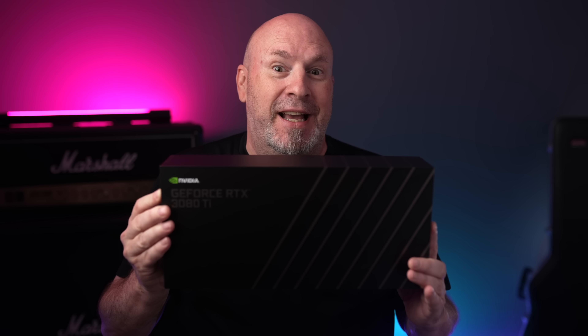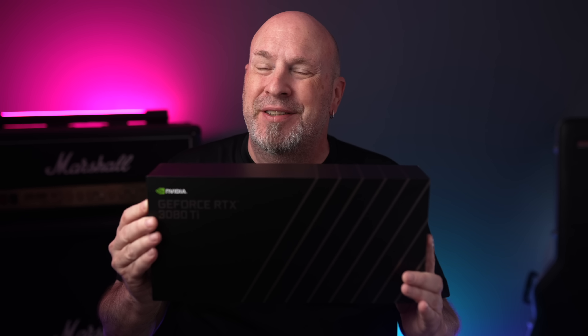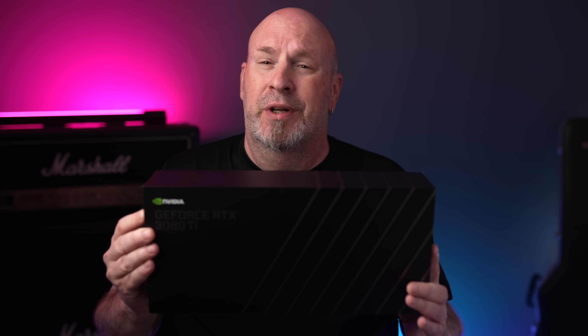Okay, check it out — the RTX 3080 Ti. I've got it here in my hand, but I think that many users out there, including myself, are going to be pretty disappointed with this release, and I'm here to tell you why.